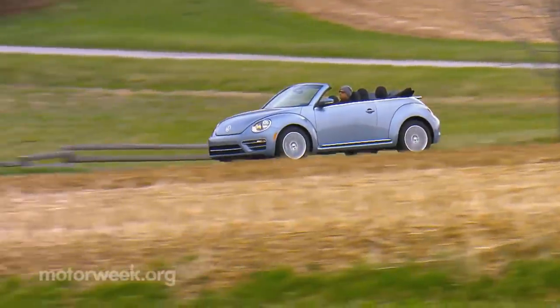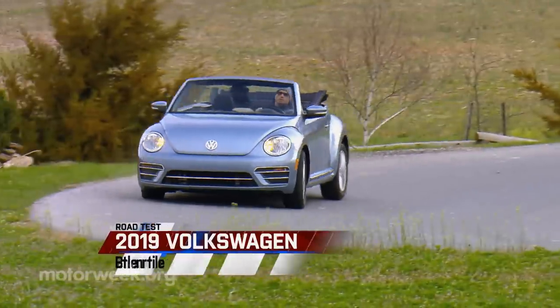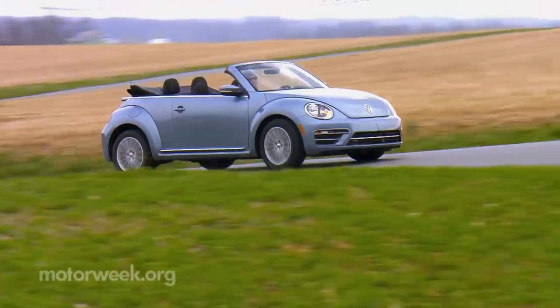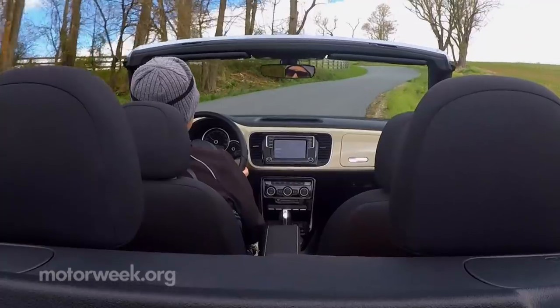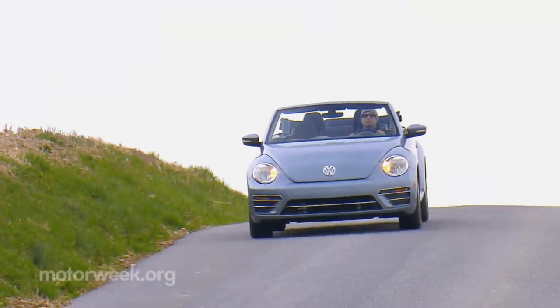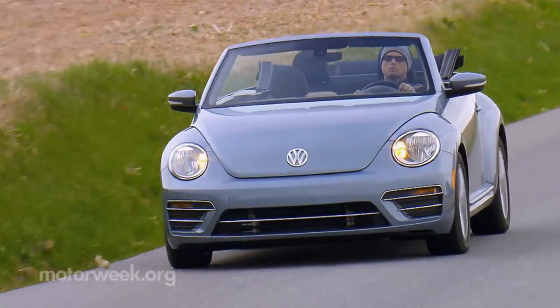A lot is made in the sports world about players hanging on too long versus retiring on their own terms when they're seemingly in the prime of their careers. The 2019 Volkswagen Beetle Convertible is not exactly at the top of its game right now, but neither is it merely a shadow of its former self. Regardless, it's going off the field with a special Final Edition.